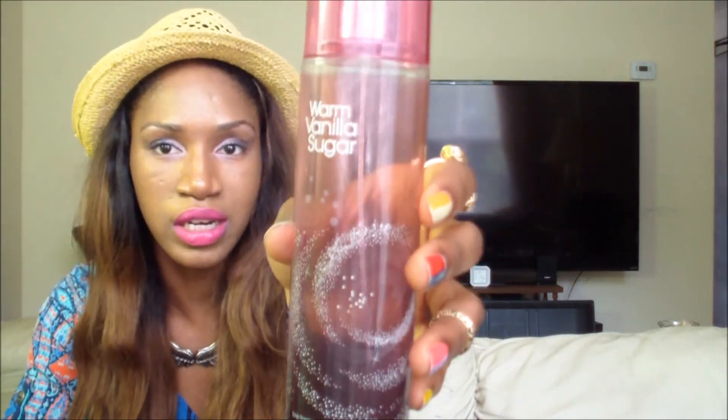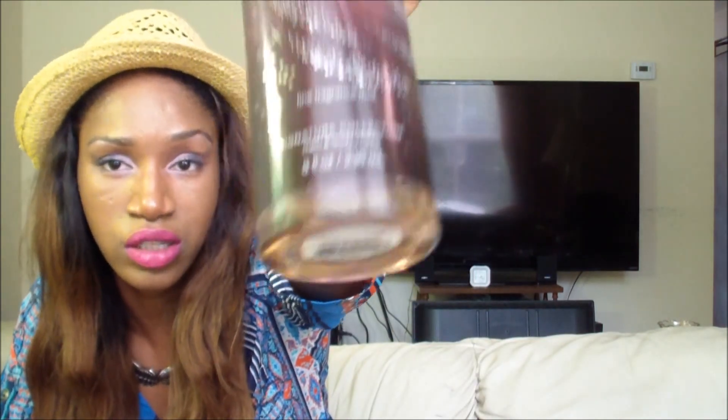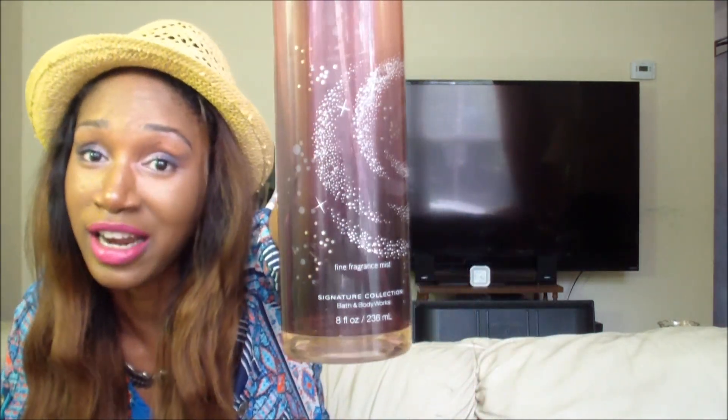My favorite body spray right now is my warm vanilla sugar. I never wear perfumes — I'm more on the fruity side. I clearly love this one because it's almost done, but I got another bottle so I'm definitely wearing this all through the summer.